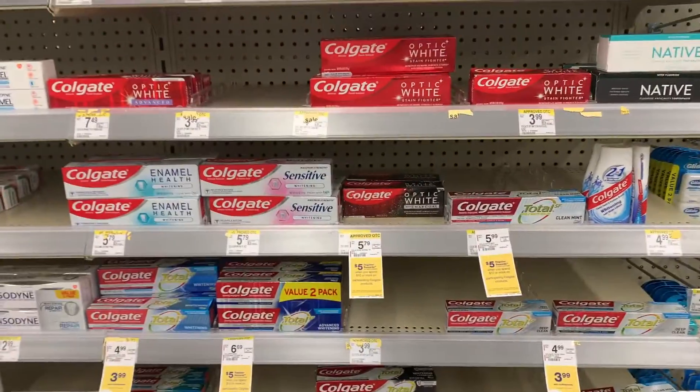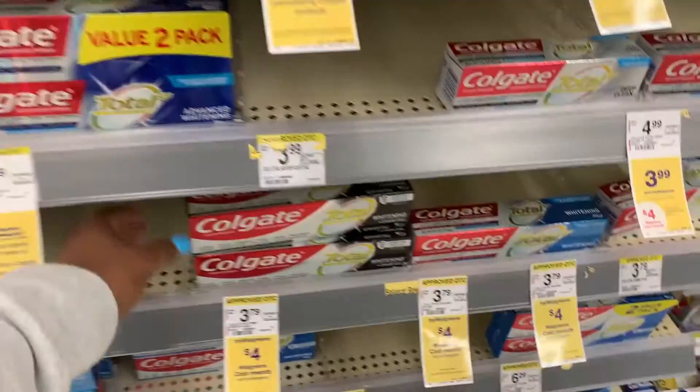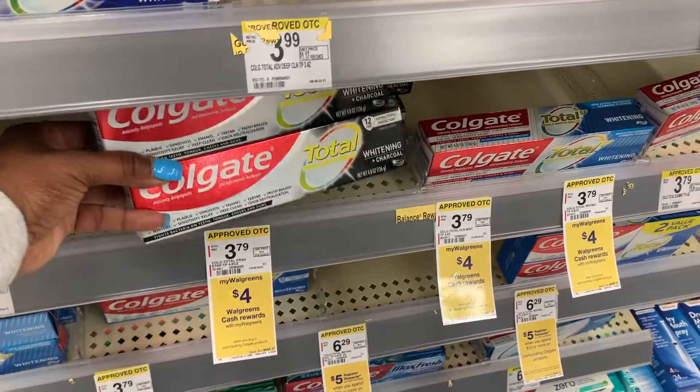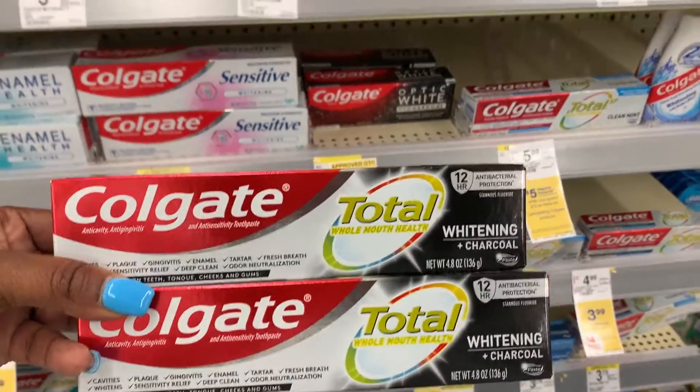I've been over here scanning different stuff - a lot of stuff is not in the correct spot, but that's okay as long as you scan. These two are ringing up $3.99, not $3.79, so I'm going to put these into my cart for a quick freebie.